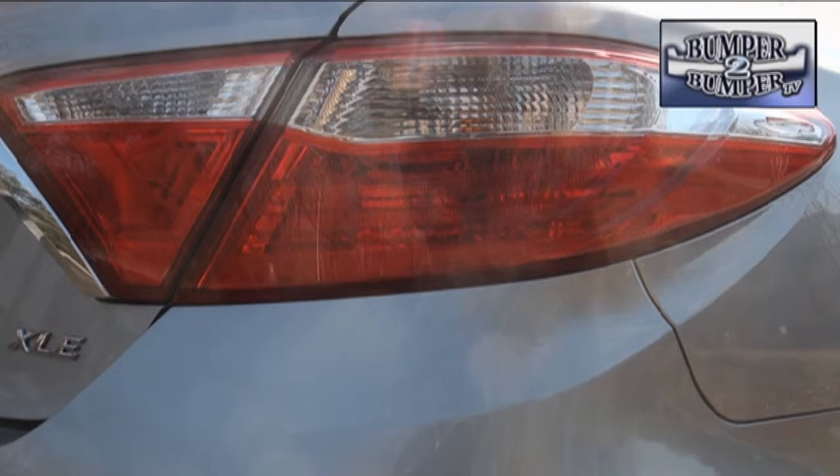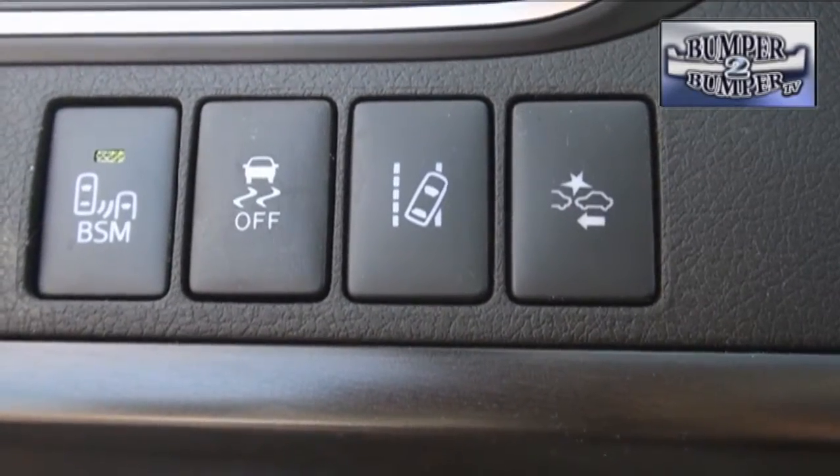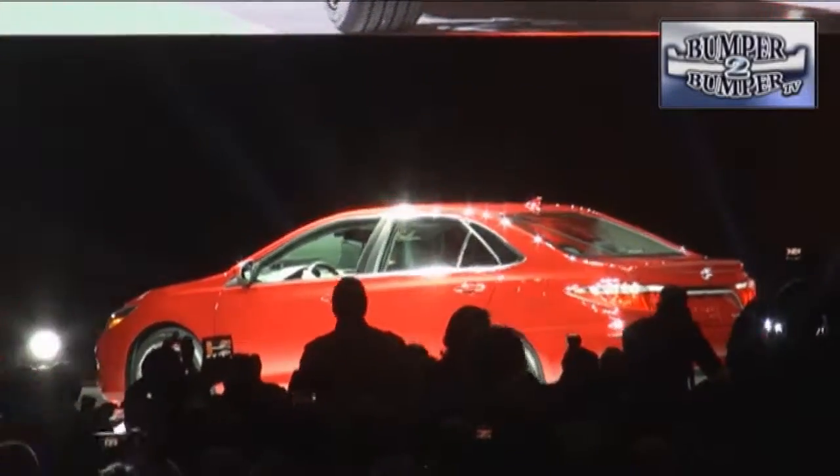This version of the Camry is a direct response to mid-size competitors who keep adding content and upscale features to their vehicles. It will be interesting to see how much more can be brought to the segment before the cost of the upgrades push the price over the tipping point.